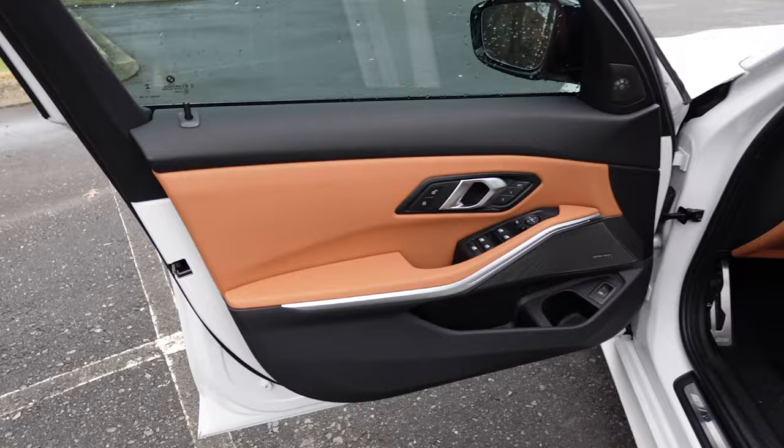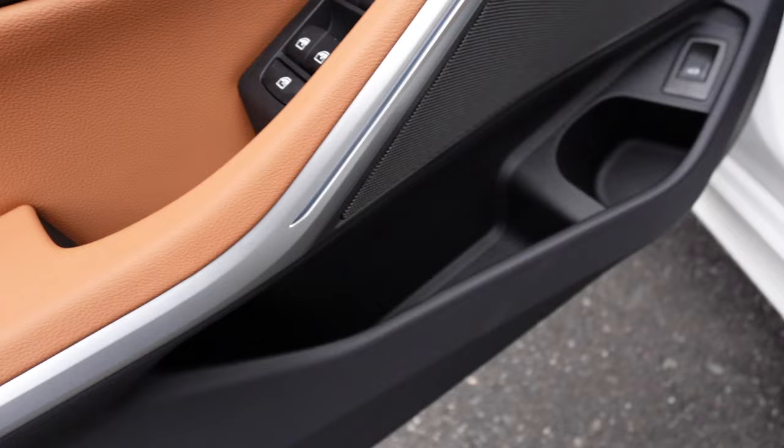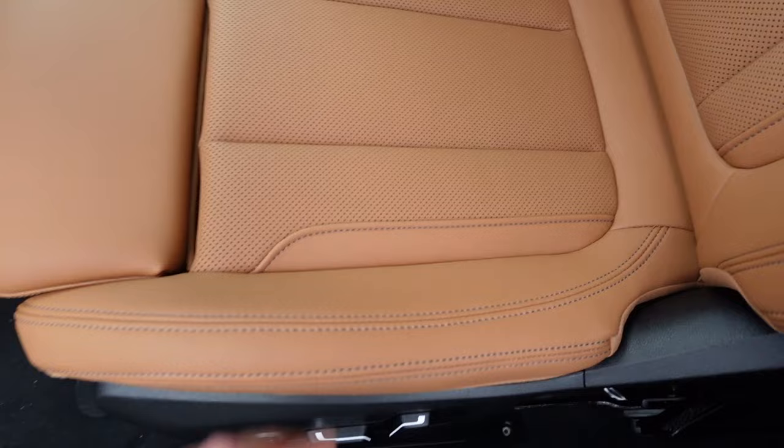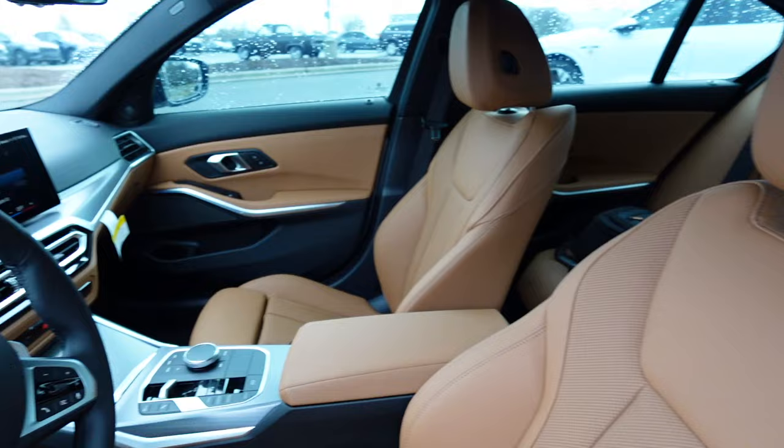This one has the Cognac perforated Sensatec interior — a nice synthetic leather material. You can see the black and cognac color throughout the door panel, some soft touch plastic, padding for the armrest, and the door insert release handle with memory seating, all your window controls, some ambient lighting, storage down below, and a Harman Kardon system. You have the M logo on the door sill with all your power controls for the seat, color contrast stitching, the perforations, and an extendable leg rest.